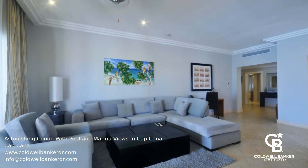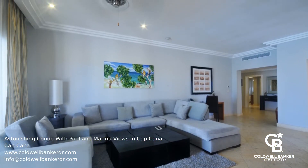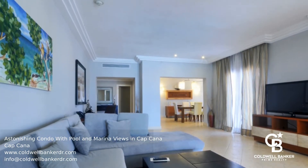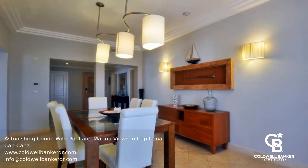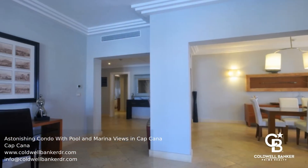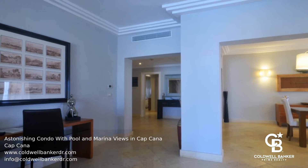Located right across the Cap Cana marina, this astonishing condo offers incredible views of the marina and the gorgeous swim-up pool, right from the balcony. The spacious living room, dining room and kitchen all lead to the expansive covered terrace, also with beautiful views of the marina.